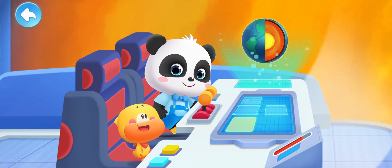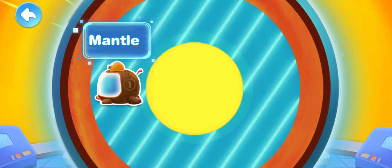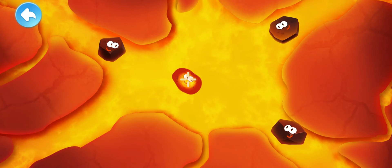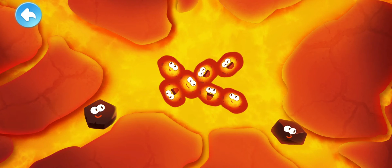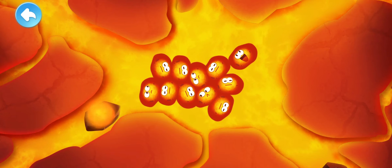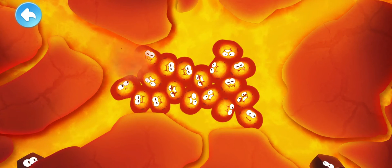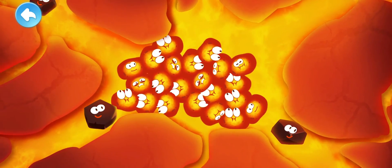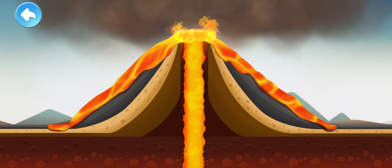Does a volcanic eruption have anything to do with this? Let's go to the mantle layer! Look what happens when all these rocks turn into magma — the rocks are melting! The melted rocks turn into magma. These magmas gather together, crowded in the magma chamber, and the pressure is increasing! The Earth's crust is about to be crushed open. The magma breaks through the cracks in the Earth's crust — the magma and gas rush out of the ground! This is a volcanic eruption!